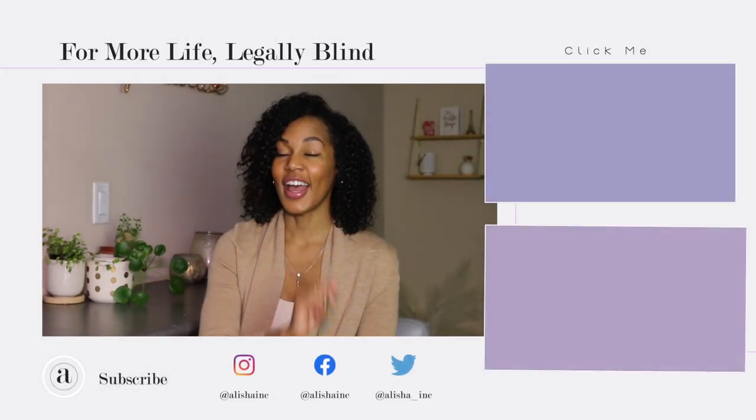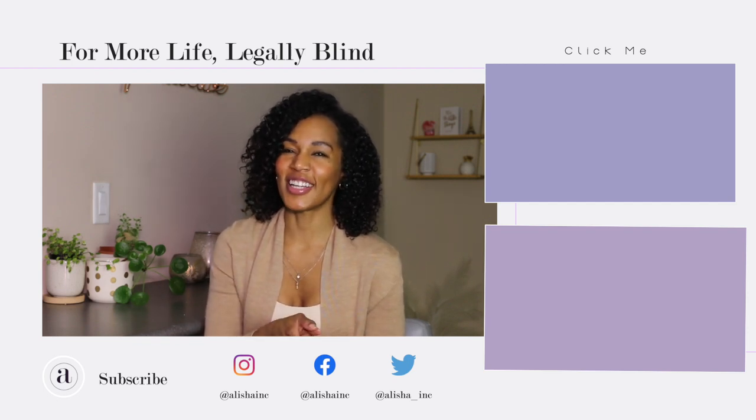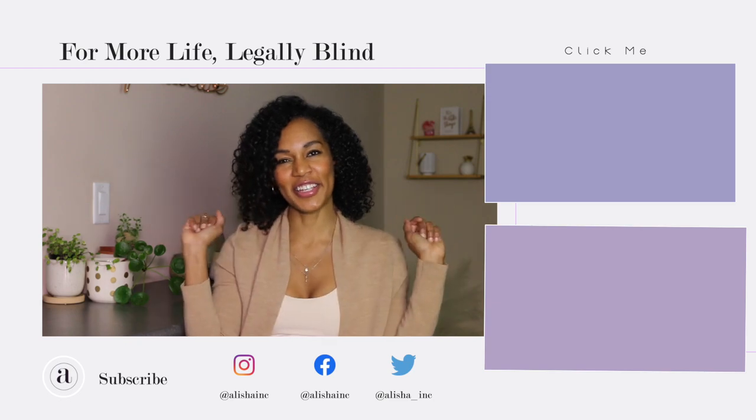That's it for this try-on haul lookbook. I hope you guys enjoyed it. If you did, let me know by tapping the like button. Comment down below and let me know what your New Year's Eve plans are and what you're planning on wearing. If the other package arrives in time, I will do another little mini one within the weekly vlogs — look out for that. And as always, thanks so much for making it to the end of this video. Happy holidays. Stay safe. Stay sane. Stay blessed. Love and later.